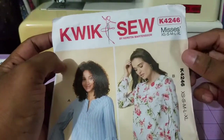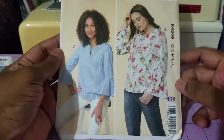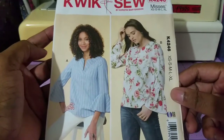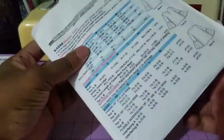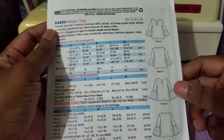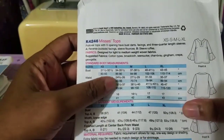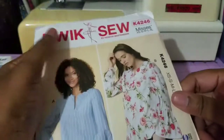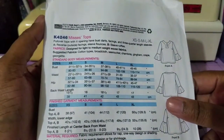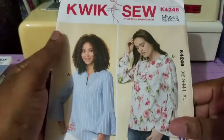The first one is Quick Sew K4246 and it's a top. I like the little ruffle details on it, so I picked up this one. You're able to do it with striped fabric or printed fabric. Looking at the line drawings, it's just a front and back with the ruffle. Important to note that these sizes all run from extra small to extra large for me and plus size, but I think I'm now skillful enough to upgrade it to my measurements, so we'll see.